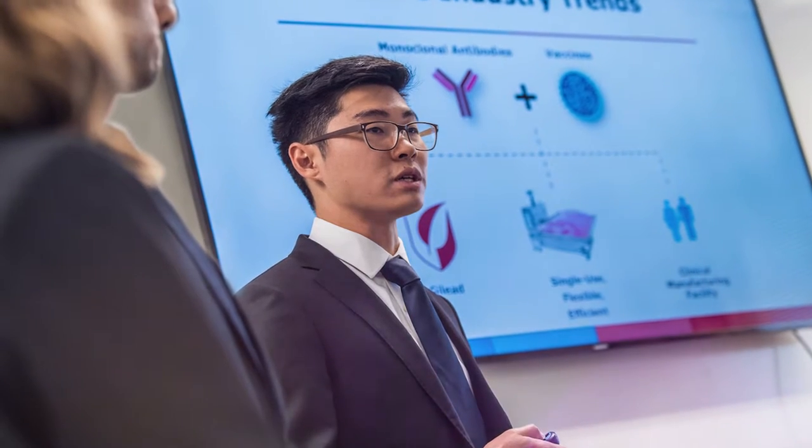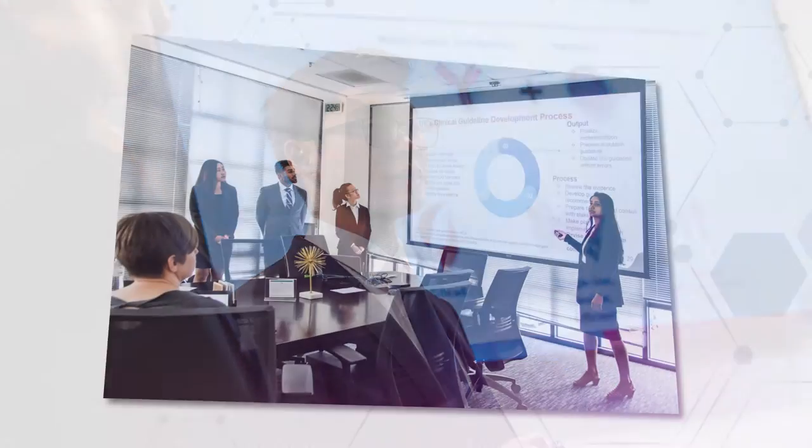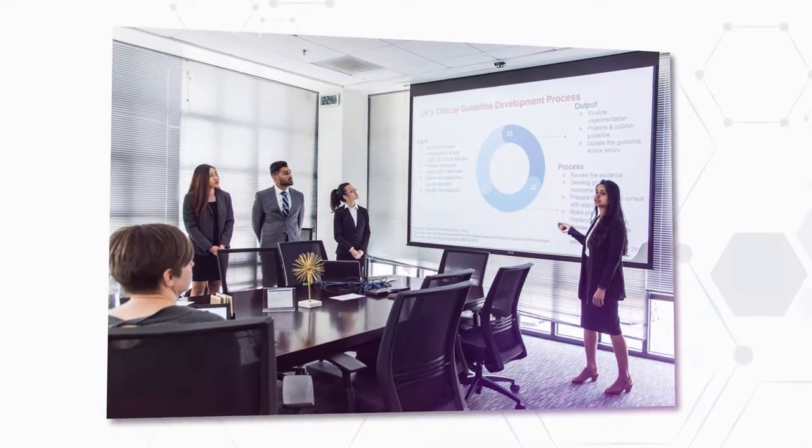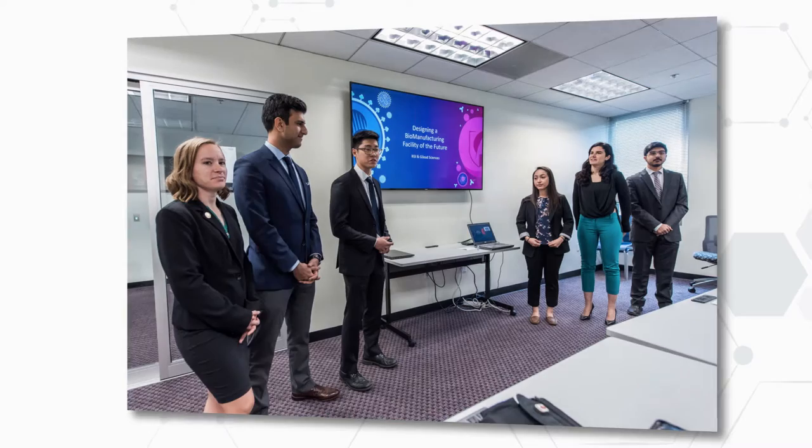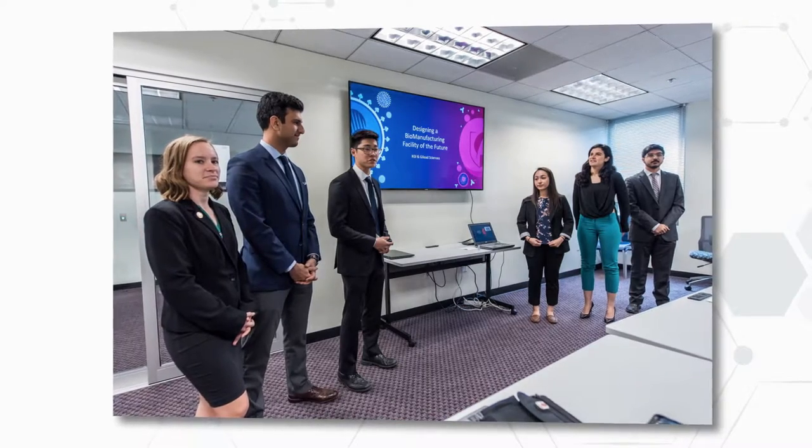The TMP project we proposed to the students this year was to design a flexible manufacturing facility that can accommodate various modalities and multi-products in a clinical setting. We sat down and established the steps necessary, the timeline, and the process economics of how to construct and build this clinical scale facility.